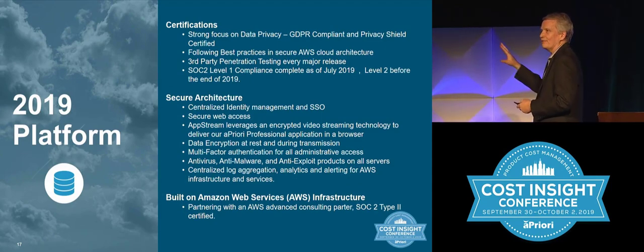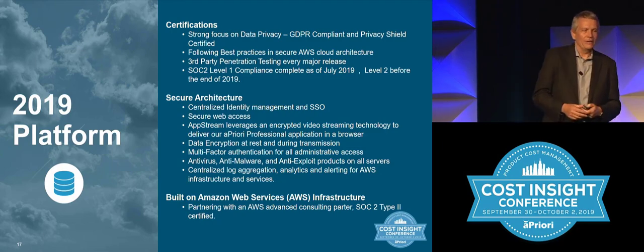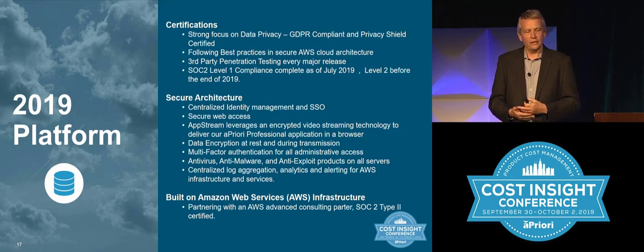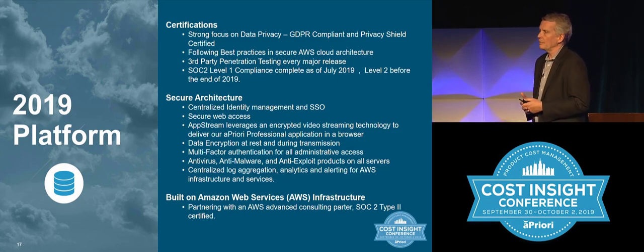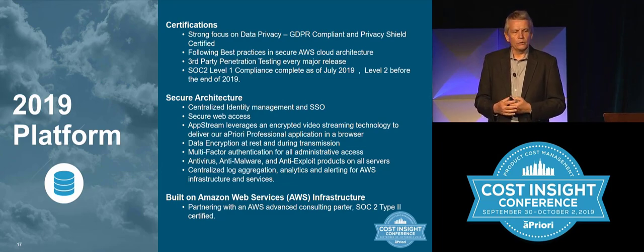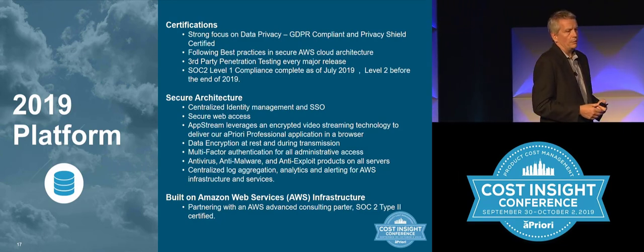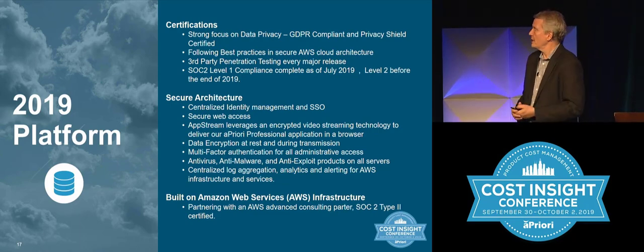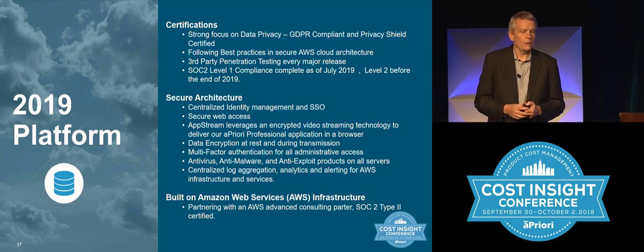There's always the platform stuff — the less exciting things to talk about, but really important. When we talk to customers, a lot get the question: is it secure? The answer is yes. We've done a lot of work around certification and hit big milestones this year around SOC 2 compliance — we're at level one, working toward level two by end of year. There's penetration testing, best practices working with Amazon on our cloud architecture, and of course we're GDPR compliant. We check all the boxes required for a secure web deployment, and we partner with Amazon as our infrastructure provider.